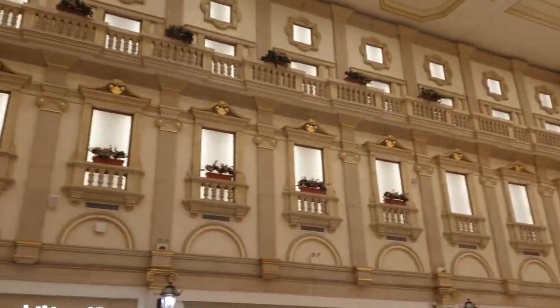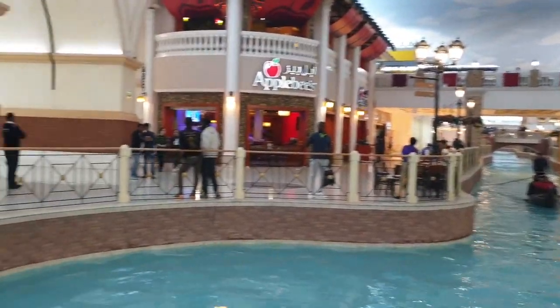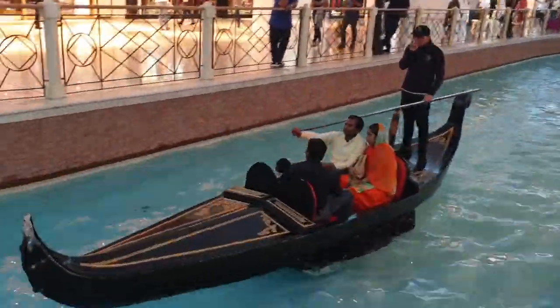Inside, the interiors are Italian-themed. It also has a 150-meter-long indoor canal with a gondola ride.